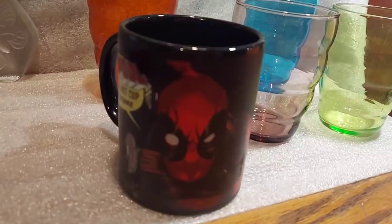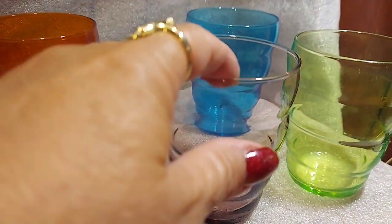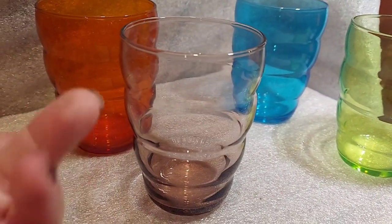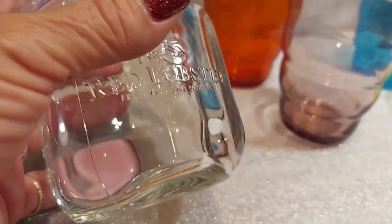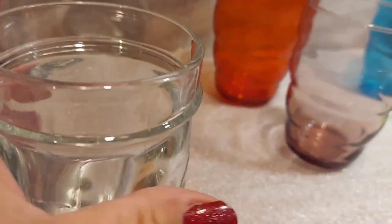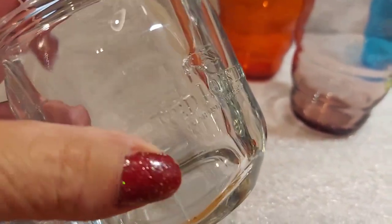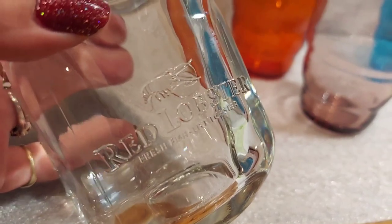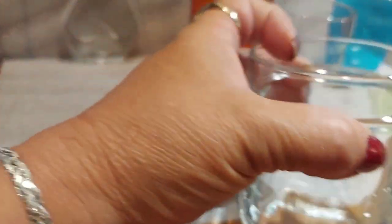Deadpool! I haven't decided if I'm keeping this mug yet — we'll see. And then I got these four cute ribbed glasses in orange, purple, green, and blue. This next thing is cool — I'm not sure why I picked it up but I really liked it. It's very thick and pretty. It's a Red Lobster measuring cup thing, and I haven't looked it up yet to see if it's worth anything, but I liked it.